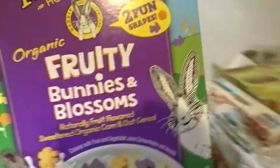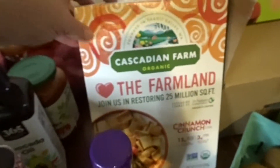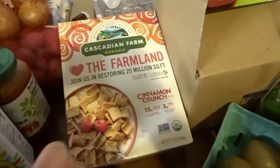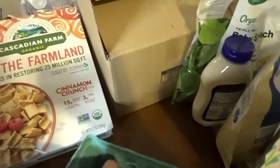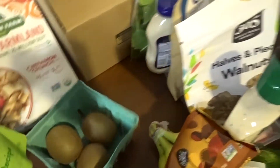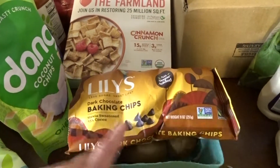Nikki said we would probably spend about $200, I said $250, but we wound up spending about $309 for all this food. I think it was really well worth it because we did get a lot of things and a lot of stuff there is expensive. I did get some Lily's chips so I could do some baking and change up my snacking.